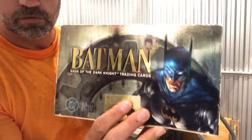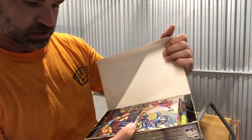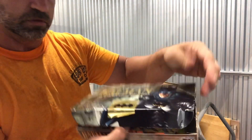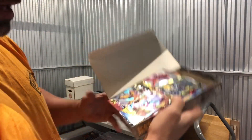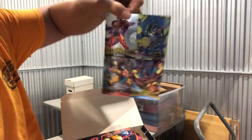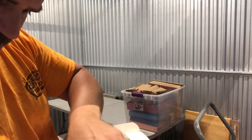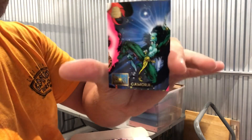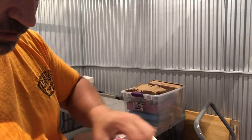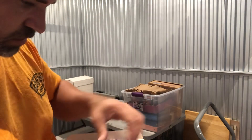Got a box of Batman packs — these are all open by the looks of things. Although what's inside is not Batman; it looks like Marvel Metal, plus some unopened uncut sheets, which is kind of cool. And there's a bunch of 1994 Marvel Universe cards in this box — I got Thor.